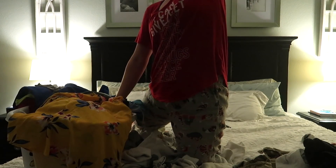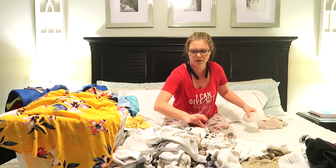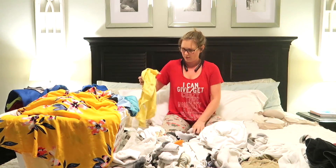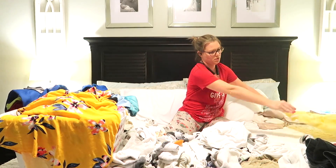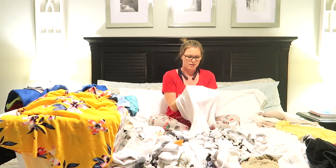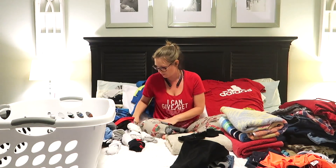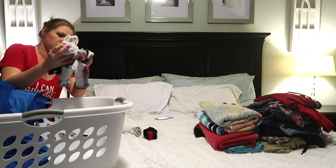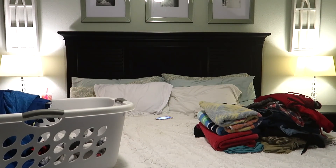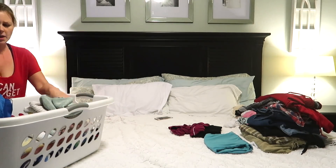Now I am on to doing the mounds of laundry. I have to say, I pride myself on the fact that I can fold insanely fast. From start to finish, I was able to do this laundry in about 15 minutes. I have a timer on my camera and it had not gone off yet, so not bad for three loads of laundry. I don't know why — I can just get through it.